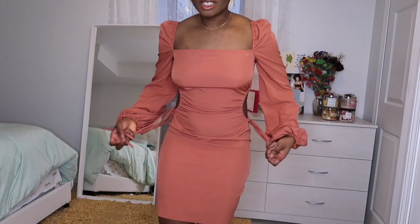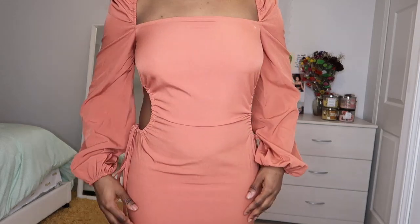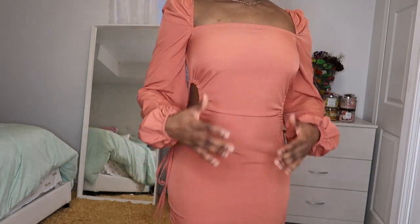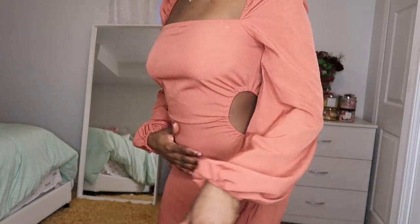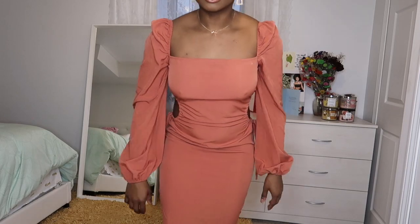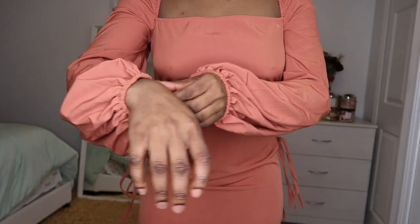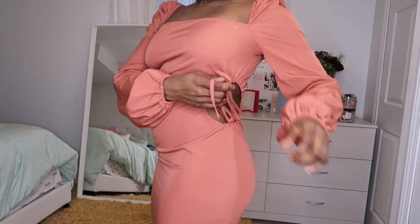All right, so this one — what color is this? Is this orange? Okay, so this is a peachy bodycon dress with a cutout on both sides. When I saw this dress on the website I actually didn't think it was that cute, but I went ahead and bought it anyway. It's actually really cute and is one of my favorite dresses that I got.